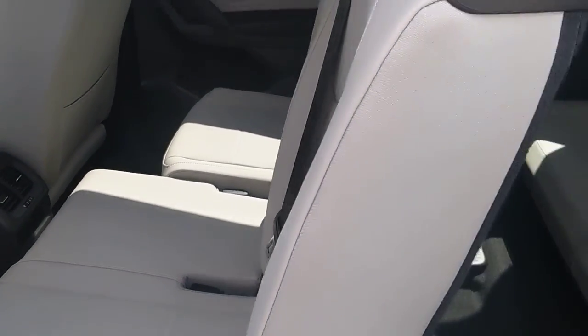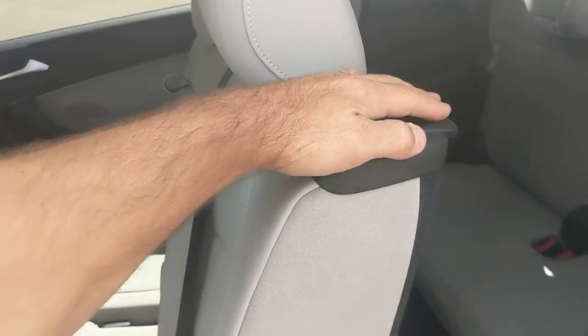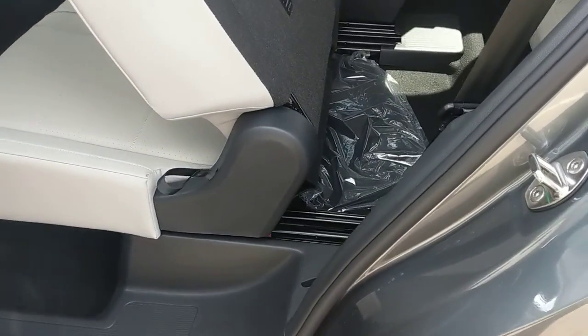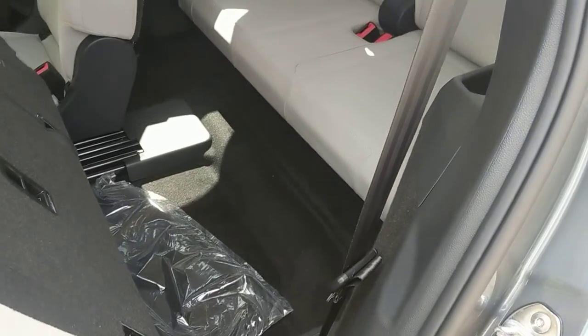Now with the seats accessed and tilted forward, which is how we'll access the third row, you can see there's an ample amount of space to get into the third row.